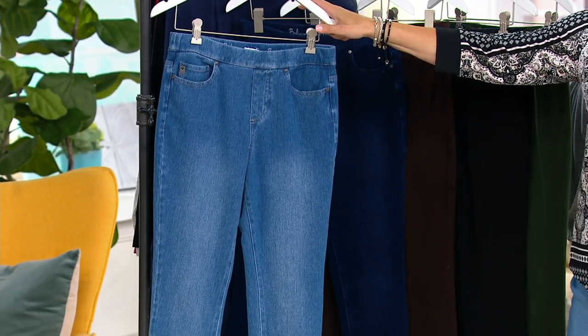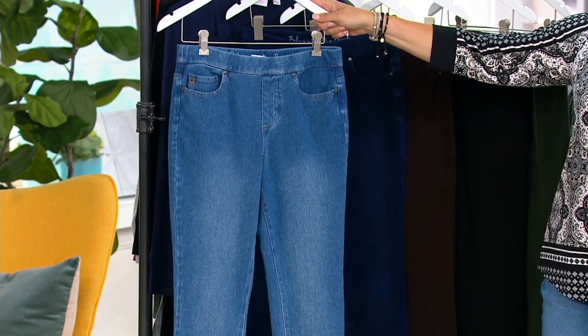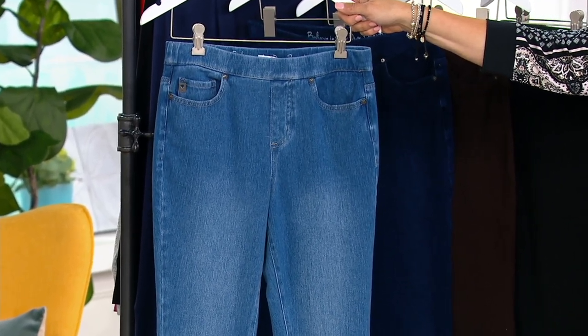These are jeggings. Clearance price brings them down to — are you ready? $27.84. You are saving $32.